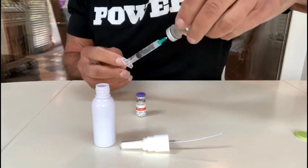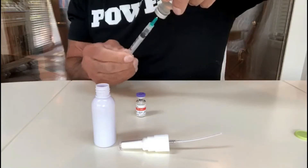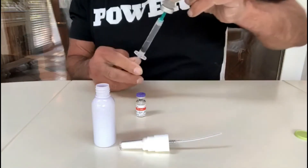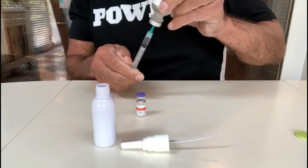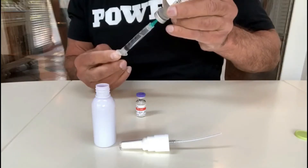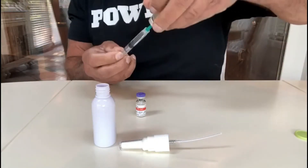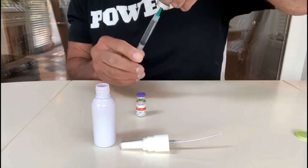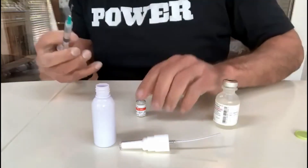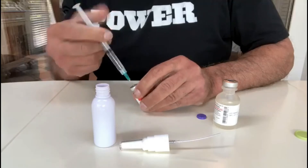Moving slow — pulling two milliliters out. Need to milk it to get the full draw. The syringe wasn't screwed on tight, but we're almost there. We have exactly two milliliters. Now we're going to reconstitute the PT-141 and let it sit for a couple of minutes before putting it into the squirt bottle.